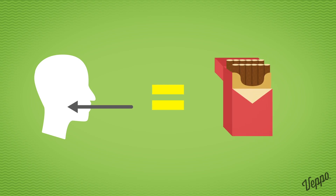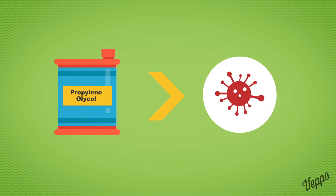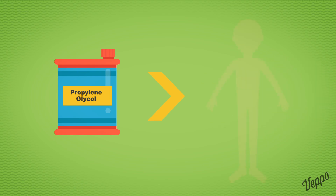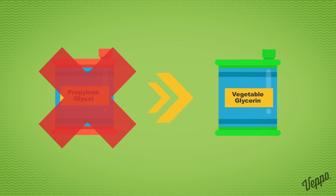PG also produces a stronger throat hit, similar to tobacco cigarettes. However, propylene glycol has been known to cause allergic reactions in some e-cig users. These can vary from minor reactions like a tingling sensation in the throat to irritations on various parts of the body. If you experience any unusual symptoms after vaping PG e-liquid, it's best to stop using it and switch to vegetable glycerin e-liquid.